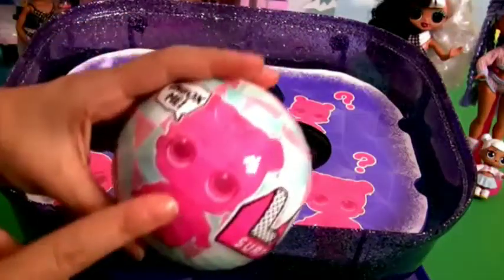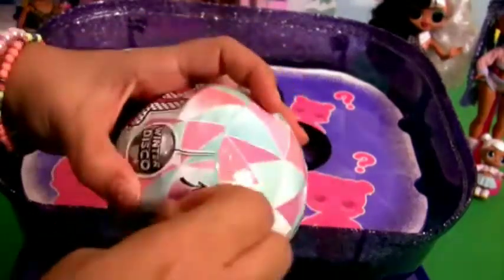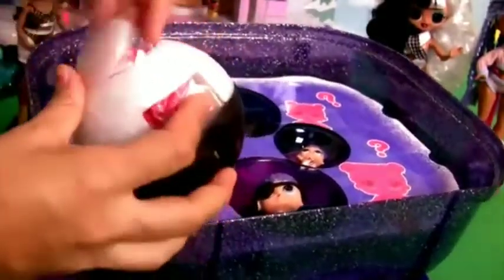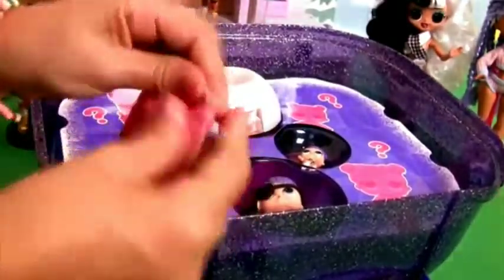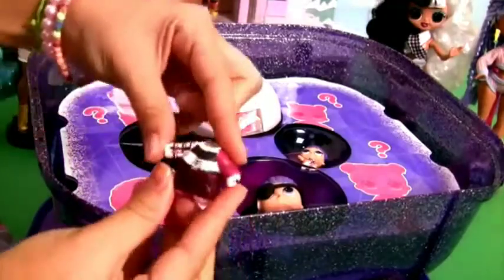Now we're gonna open bowl number four. This is definitely the sister. Let's open here the first little surprise. The outfit.